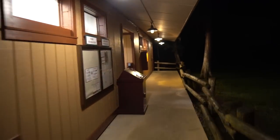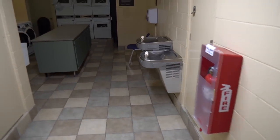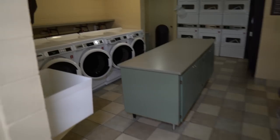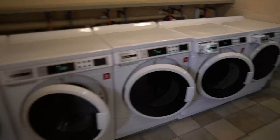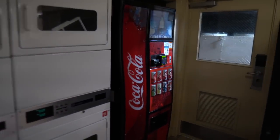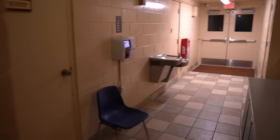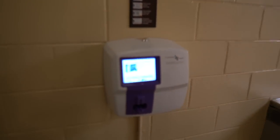Coming back over here you have your women's and men's restrooms, some information, trash, and right here is the laundry area. It is open. You have some water fountains. Looks like three dollars for the washer and another three dollars for the dryer. You have a beverage vending machine. If you need detergent they have you covered, and you can use your debit and credit cards to pay for laundry.